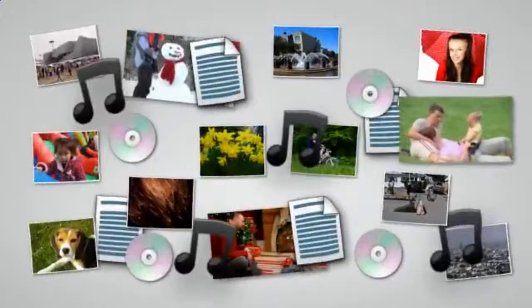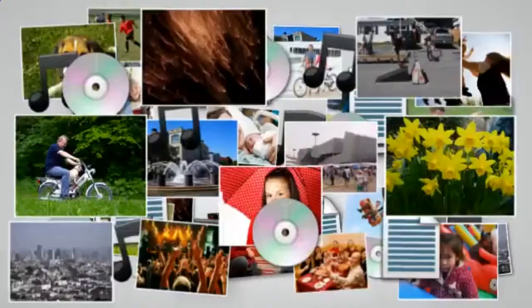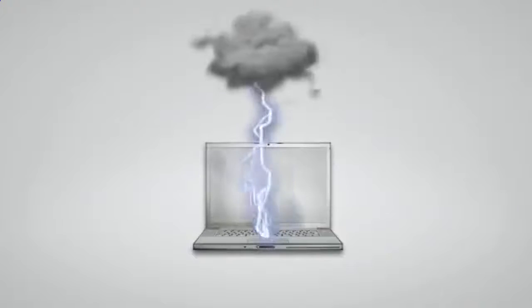How many of your photos, memories, music, and irreplaceable documents are stored on your computer? My guess is you probably have a lot. If you don't regularly backup your computer files, you are only one hard drive crash, one forgetful moment, or one accident away from losing your computer files forever.